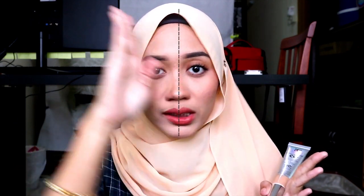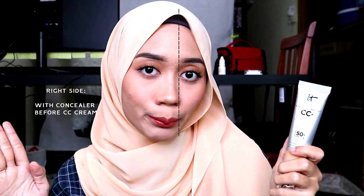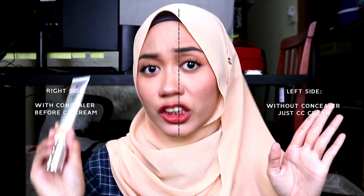This is my first CC cream and I want to test it out. So half of my face — this side — with a concealer and color correction before I apply CC cream, and half of my face is just CC cream. Since I have a work appointment this afternoon, I'm taking this opportunity to test this product. So let's see the results throughout the day — is this good for my skin or not?